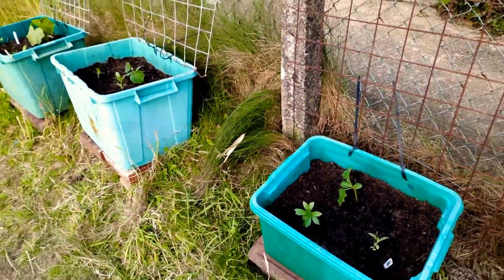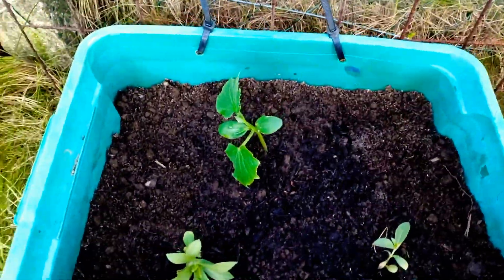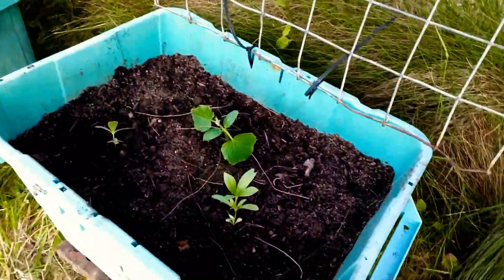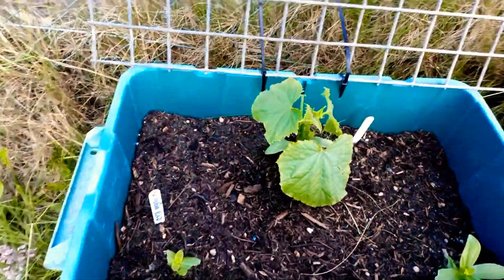We've got three of these tubs that we've salvaged, and each one's got cucumber and a couple of zinnias in there — hopefully to get some pretty flowers on the go.